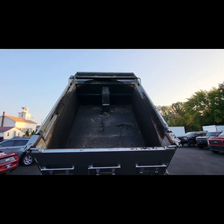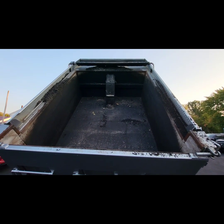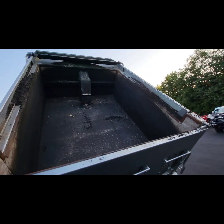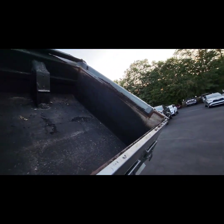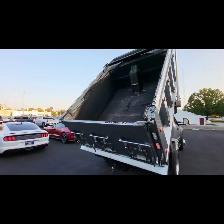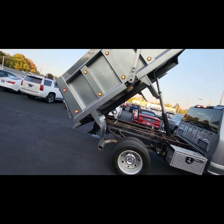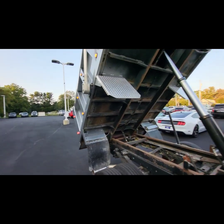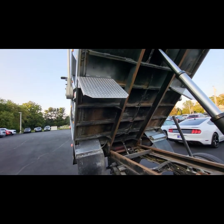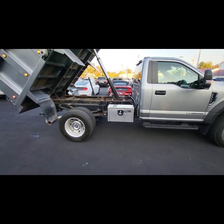The bed is insulated — it does have three-quarter inch plywood all around to help keep the heat in the bed. The tailgate is also an insulated tailgate. Coming around to this side, there's your aluminum box as well.